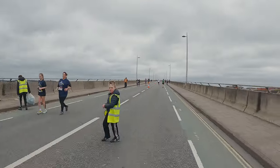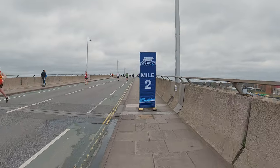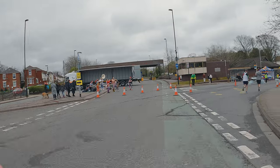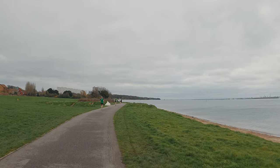Back over this brutal bridge. 24k in. 27k in — still feeling good, just cruising along. It's really nice down here by the water.